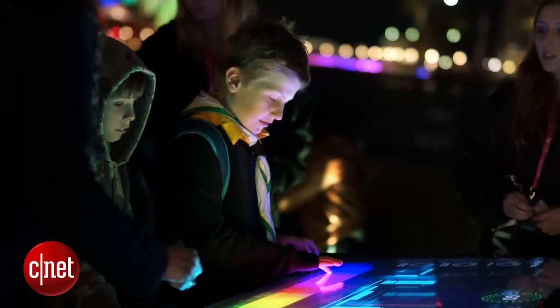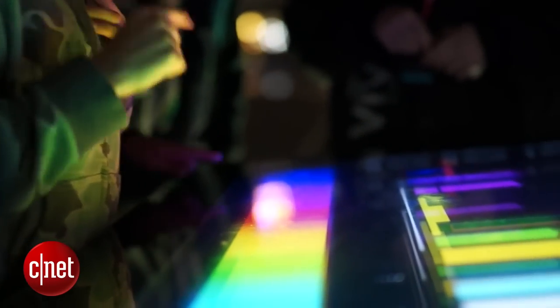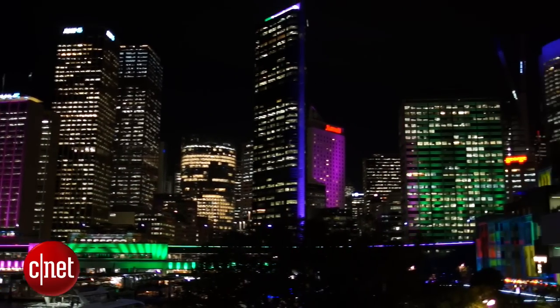My favourite part of this whole artwork is watching kids hit the go button and their faces light up as the city lights up with their creation. It's the best feeling ever. Paint the Town will be running as part of Vivid Sydney until the 8th of June.